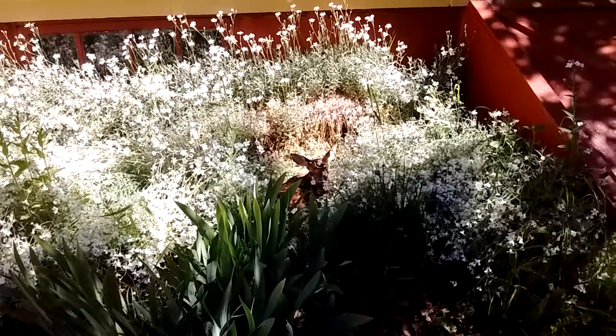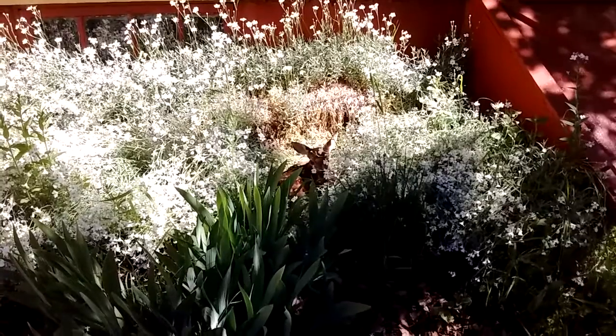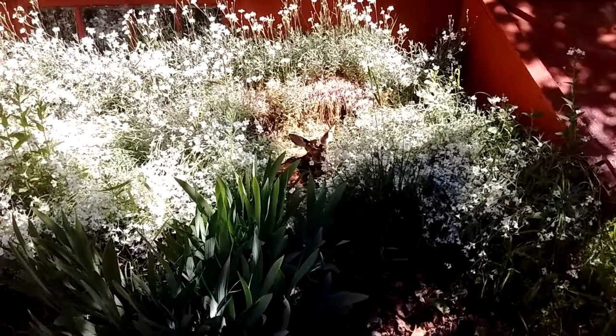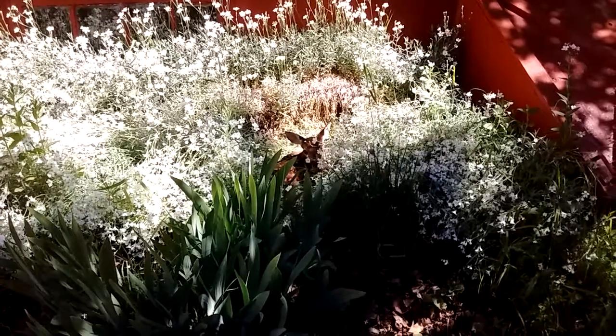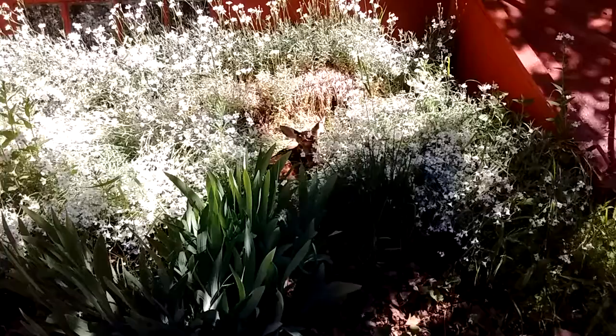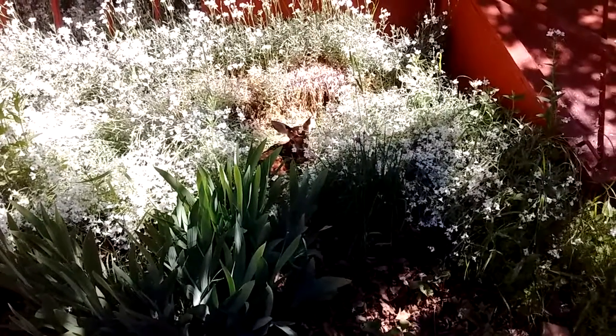There's a baby in our flower garden. This baby is about three feet in front of me. It's all cute and it must only be a day or two old. I don't think it's been here very long — I was out here the day before yesterday. It sure is cute.